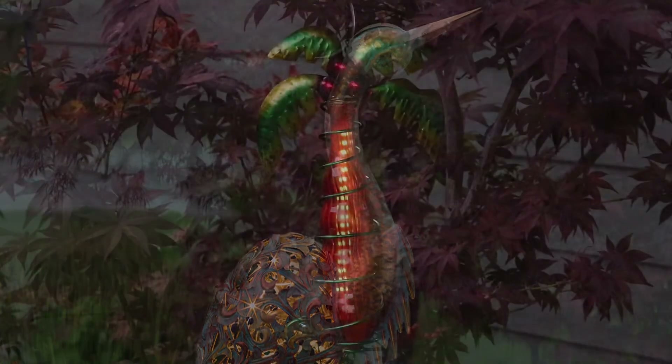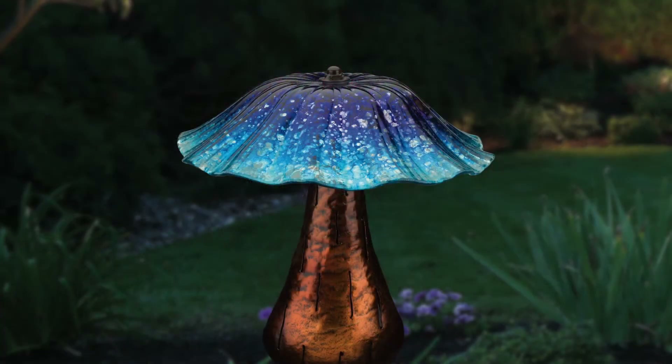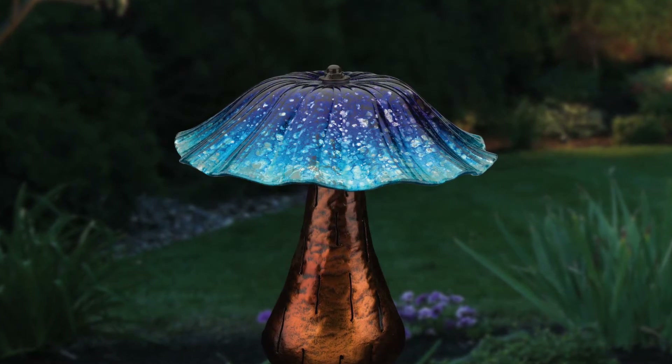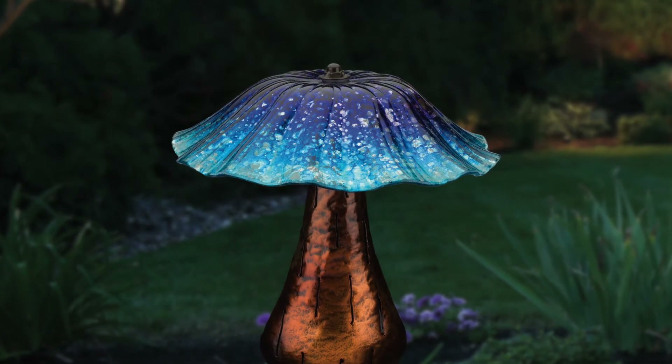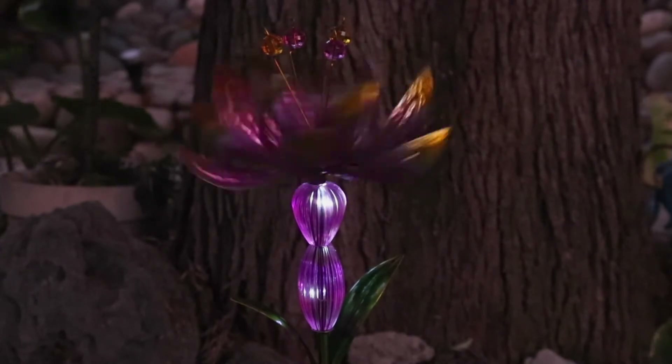We specialize in rich looking glass and metal components with sturdy designs using appealing LED lighting. As with all of our products, we only deliver the highest quality items in this category. In fact, we require it from all of our select factories.